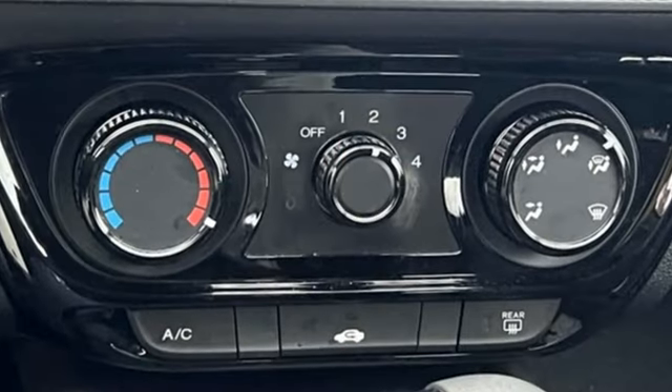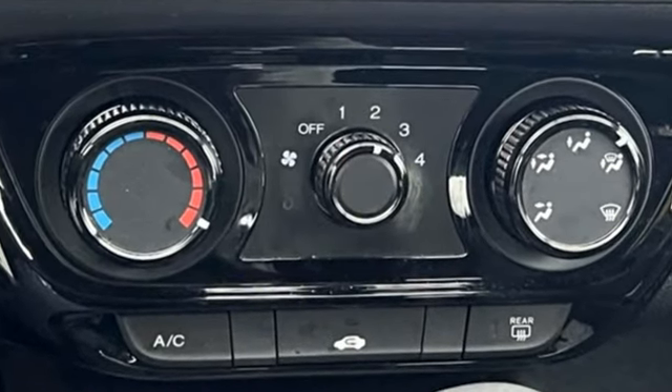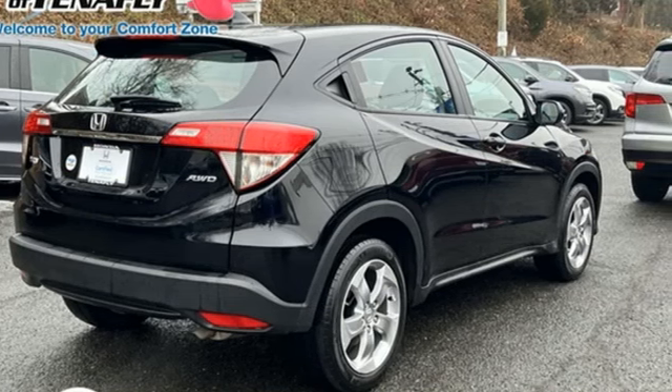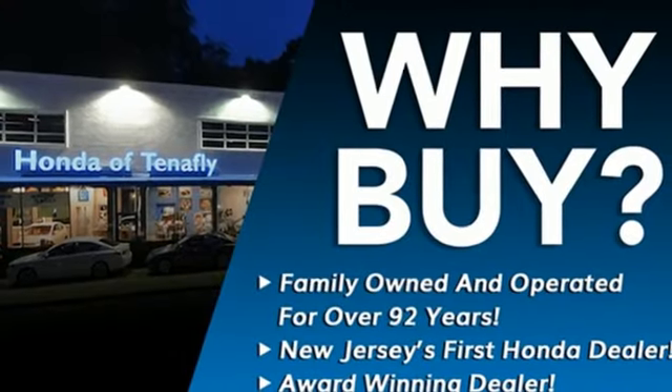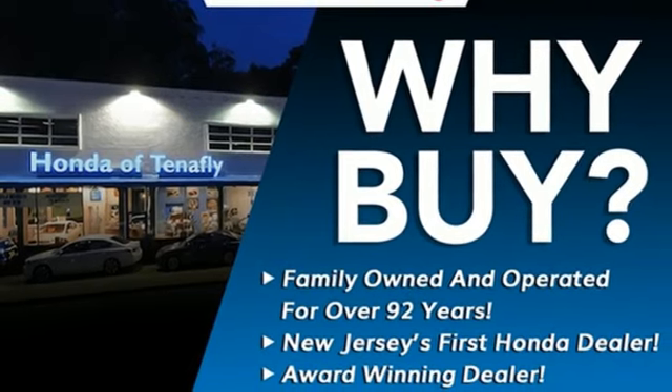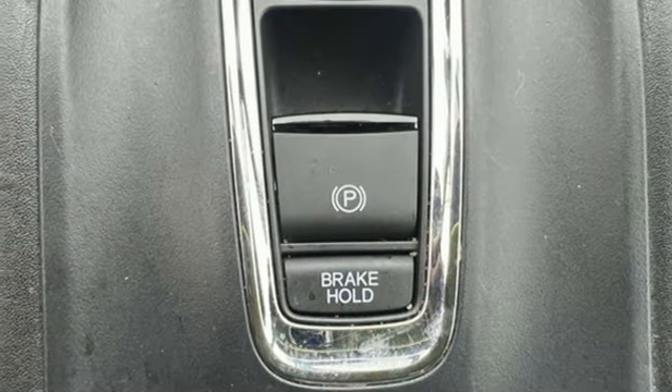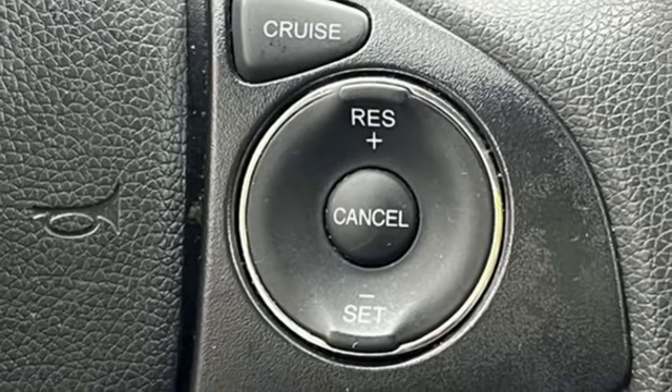It comes with great features you love: inline 4-cylinder engine, manual tilting steering column, external memory control, manual telescoping steering column, wireless phone connectivity, AM-FM stereo radio, aluminum wheels, USB port and streaming audio.